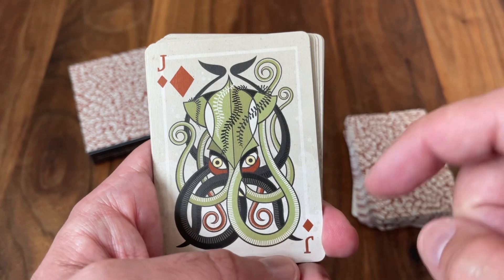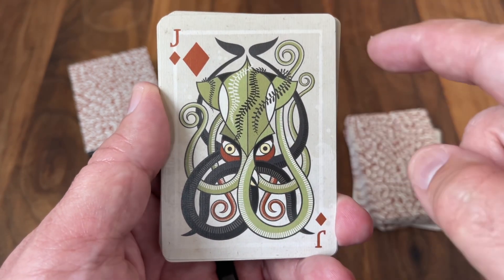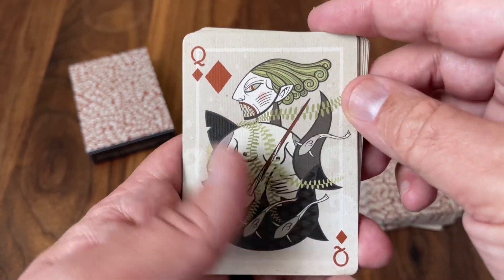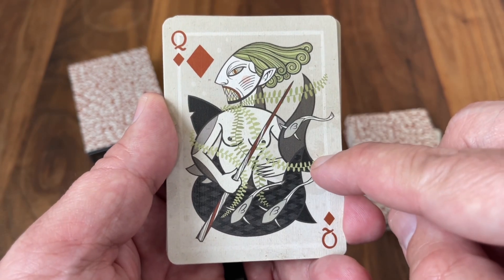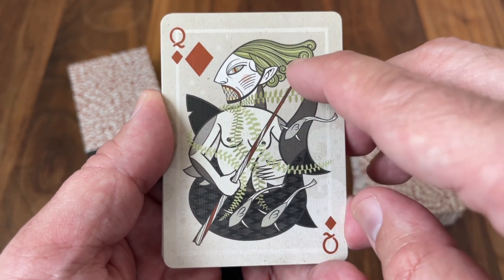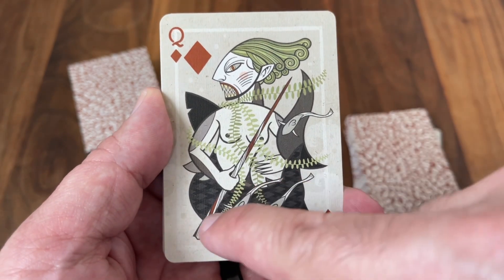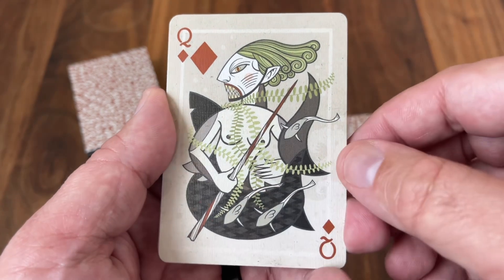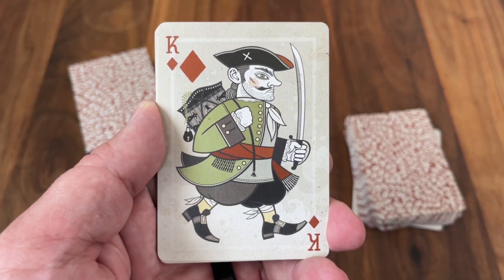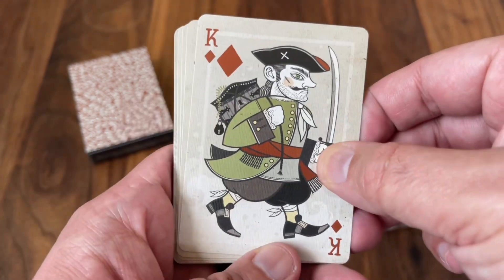Moving on to the diamonds, we go to the seas. The Jack of Diamonds features a giant squid — another beautiful card, with twisting tentacles that make great fodder for artwork. The Queen of Diamonds is a really disturbing, shark-inspired mermaid — definitely not like a classic mermaid; this one is evil and menacing, with a shark's tail instead of a fish tail and a narwhal horn becoming the spear she's wielding. The King of Diamonds features a pirate king, because no sea mythology would be complete without one — marching off with treasure slung over his shoulder and a cutlass in his hand.